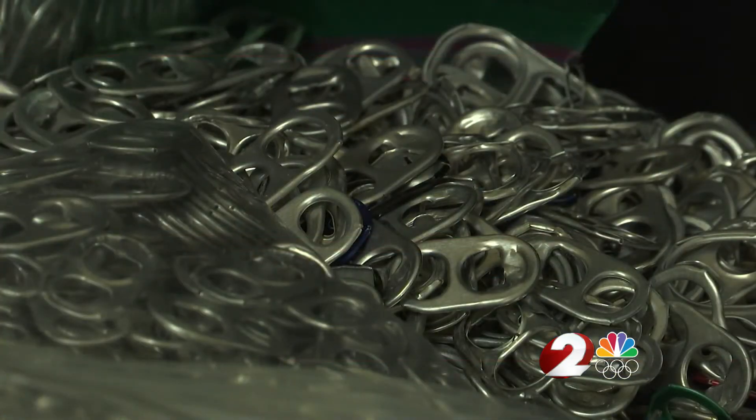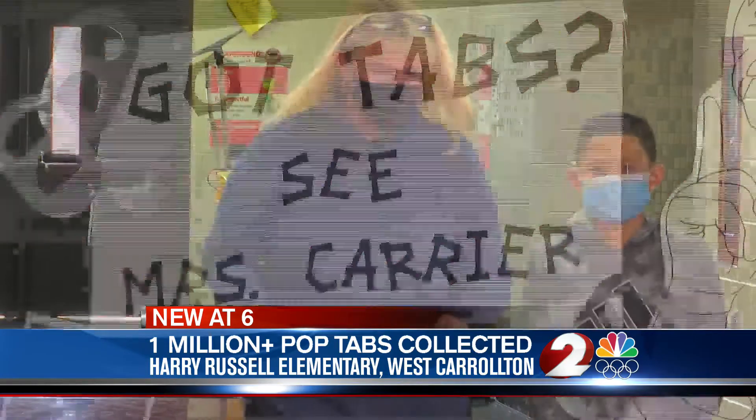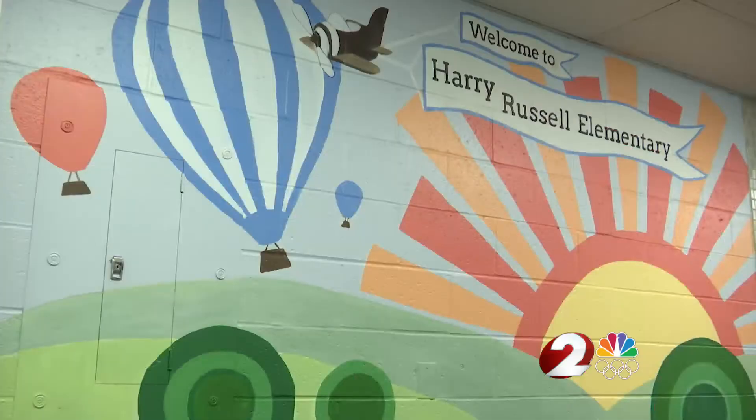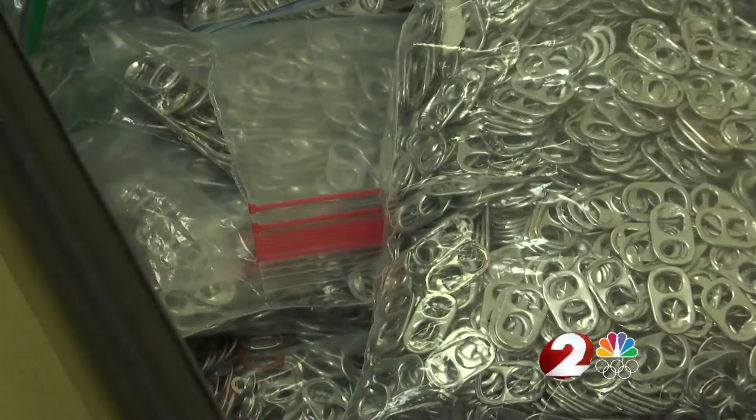It's one tab, or it can be pounds of tabs. Carroll Carrier collects pop tabs like it's her job. Younger children don't realize that I'm actually a teacher here in the building — they think I'm here for the pop tabs. The Harry Russell 5th grade intervention specialist started the collection in 2014 as a sort of math lesson.